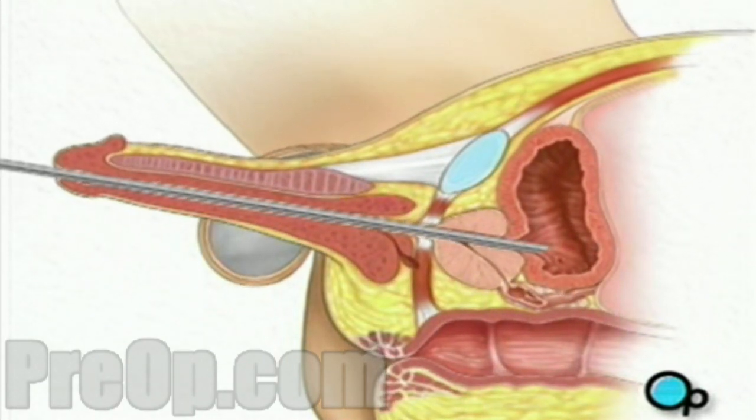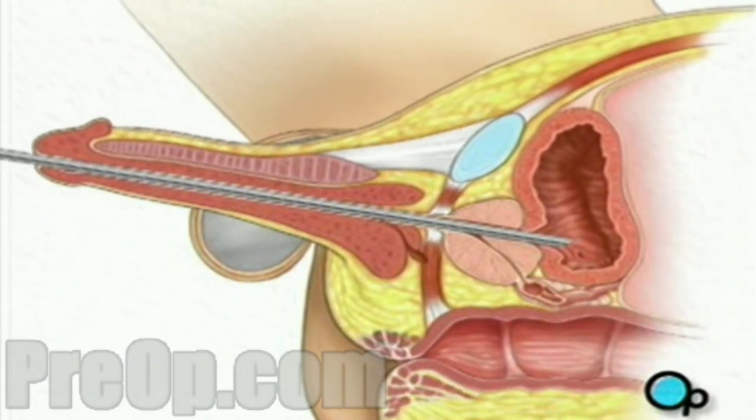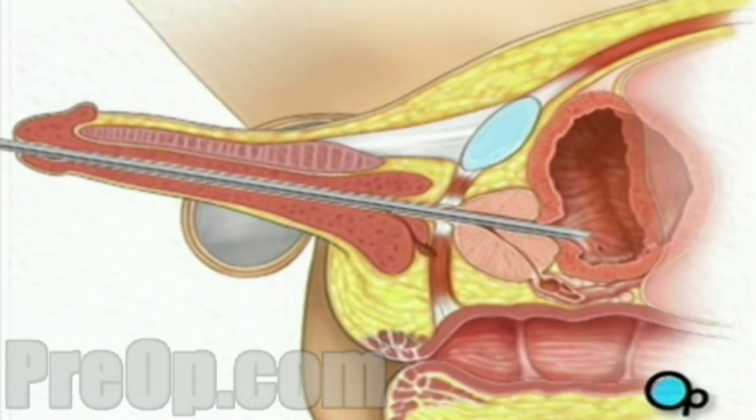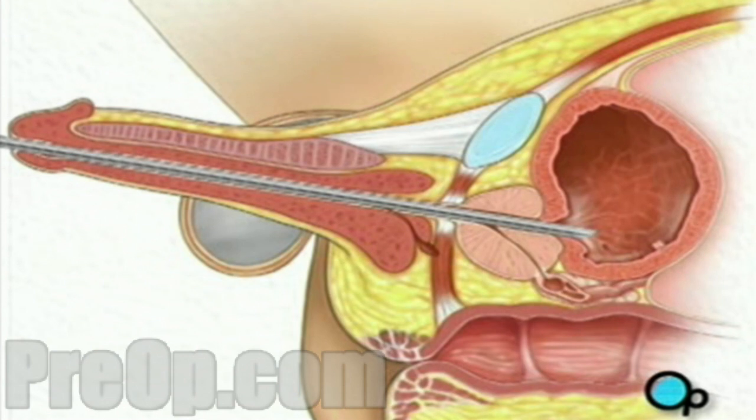Once the cystoscope is inside the bladder, your doctor will inject a small amount of water through the cystoscope and into the bladder. The water serves to expand the bladder, helping your doctor to better examine the interior.